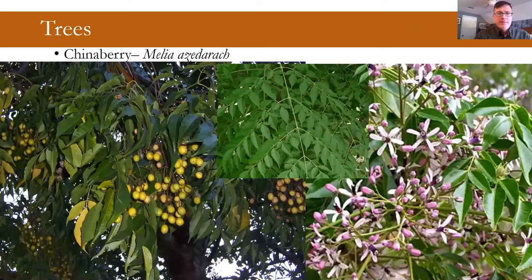Chinaberry is a really common invasive on field edges. An important note: black titi can get out of control in areas where we don't have fire coming into the system, and it can definitely take over. There was also a question about sun or shade, so I'll try to address that more going forward.